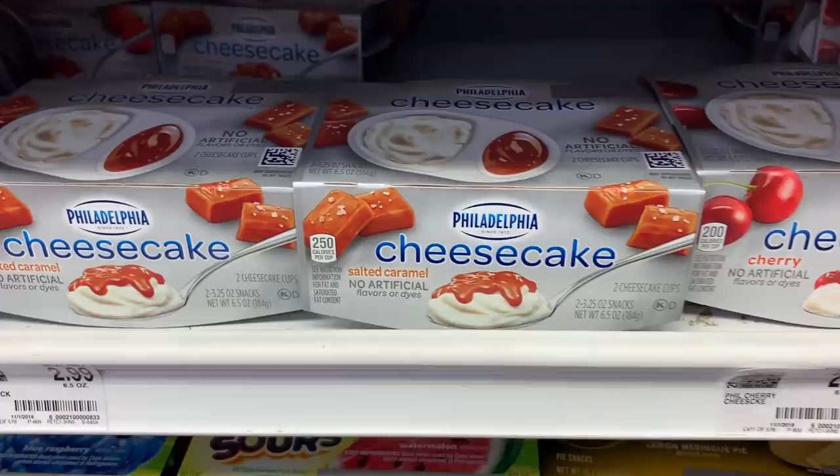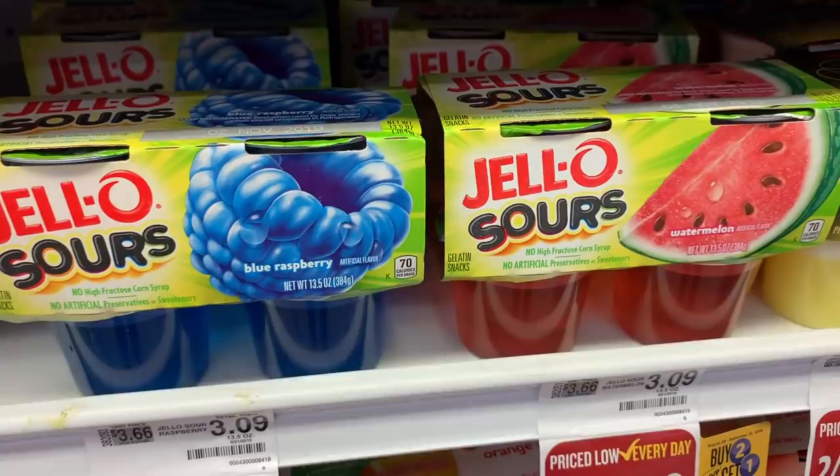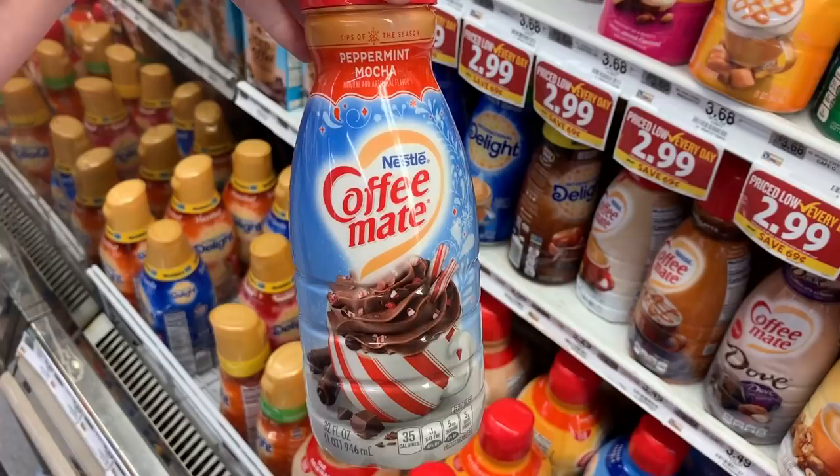Wait a second, are these new? Somebody let me know. They have cherry, strawberry, and salted caramel. I need to grab these for the girls — they love Jello. Of course they already have out peppermint mocha.